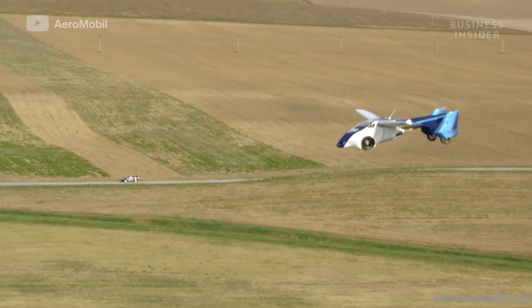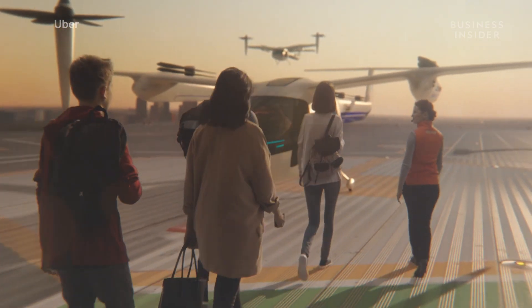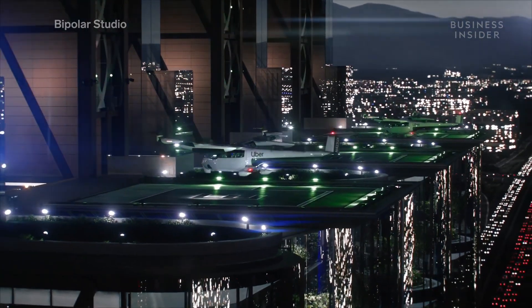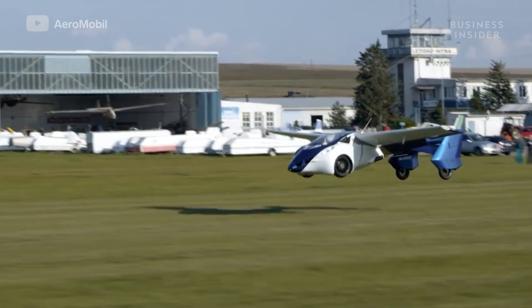While the technology exists for both types of vehicles, it's the logistics preventing them from being a reality. Between certification and the infrastructure they'll need to function in our current world, it'll be a long time before flying cars are a routine way to travel.